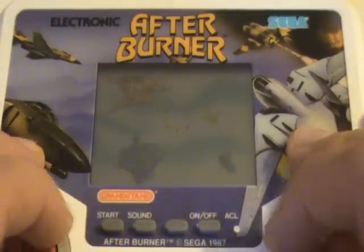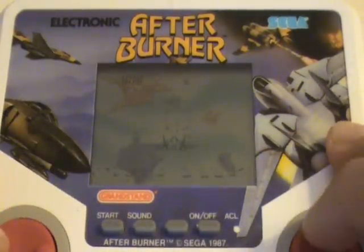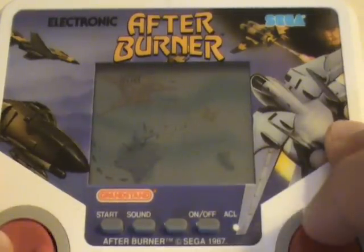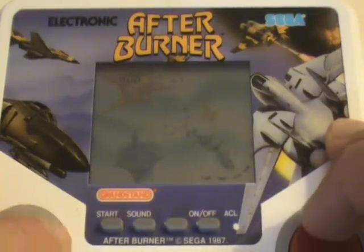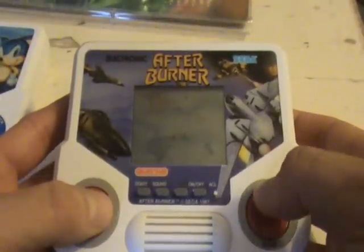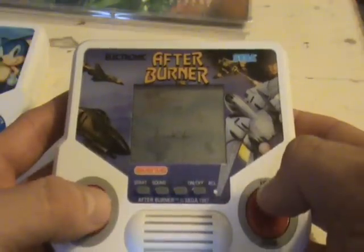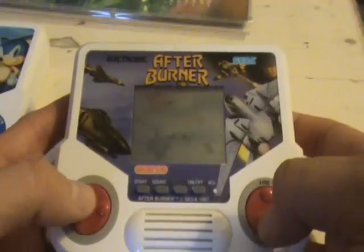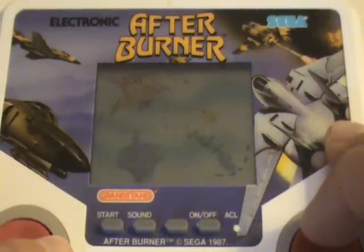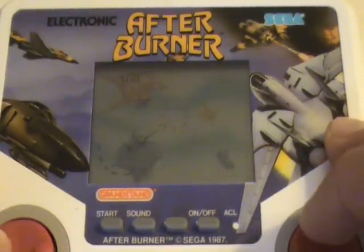If you saw the earlier part today — Part 7 — you'll notice that the gameplay is practically the same. Flying your plane over the sea and engaging in enemy combat. The sound effects are excellent. The gameplay is very simple and really very addictive. The game screen also has an extra image in the background, whereas the tabletop version from earlier doesn't have that at all. This game is extremely addictive and really good fun, and a great handheld for taking just about anywhere.